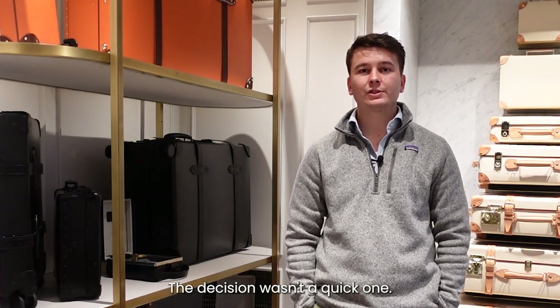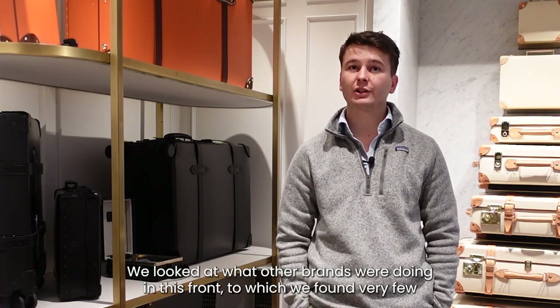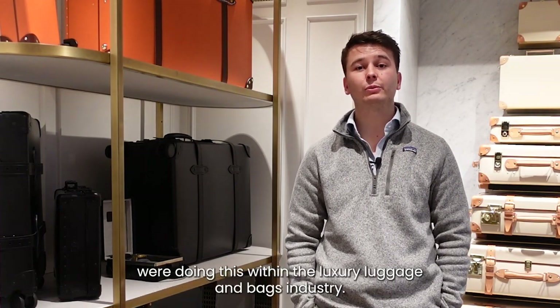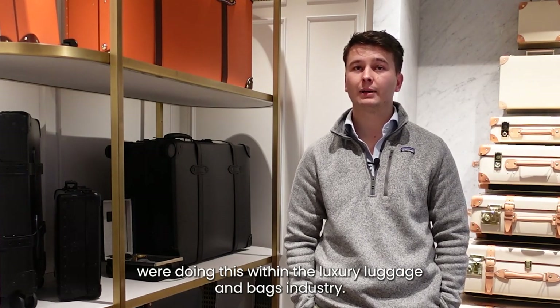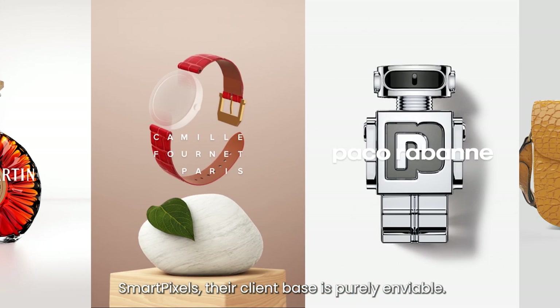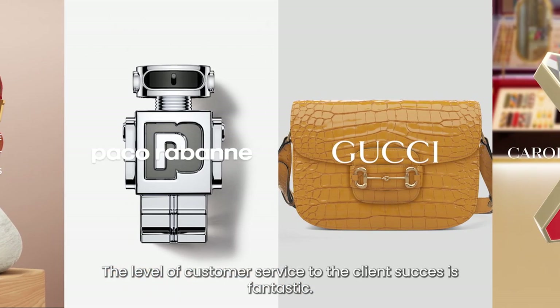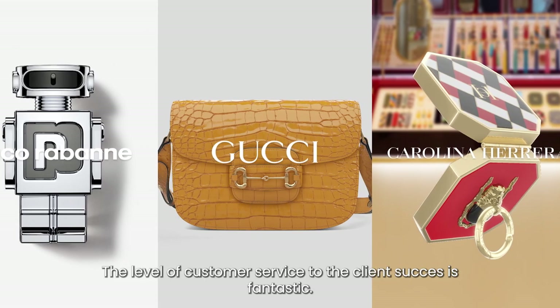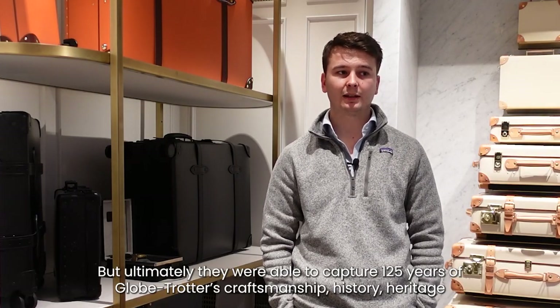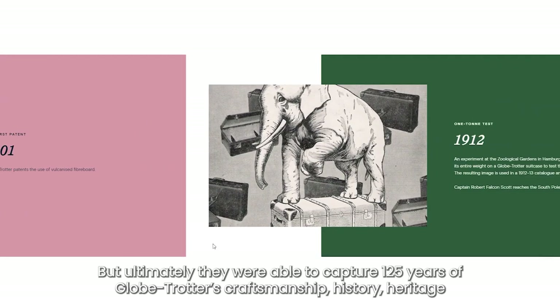The decision wasn't a quick one — we looked at what other brands were doing in this space, and found very few were doing this within the luxury luggage and bags industry. SmartPixels' client base is purely enviable. The level of customer service and client success is fantastic, and ultimately they were able to capture 125 years of Globetrotter's craftsmanship.